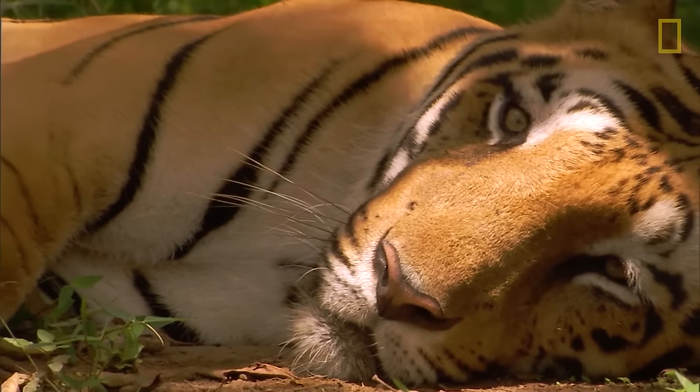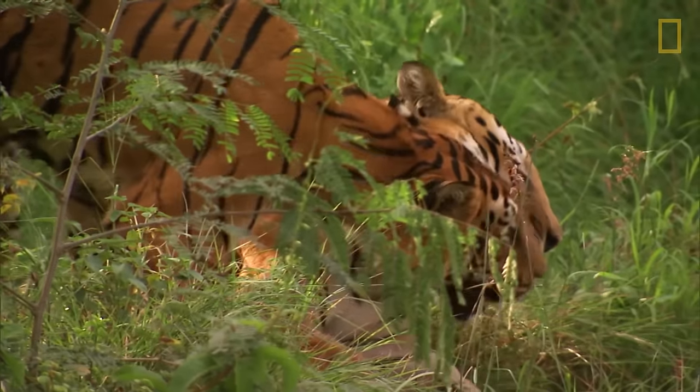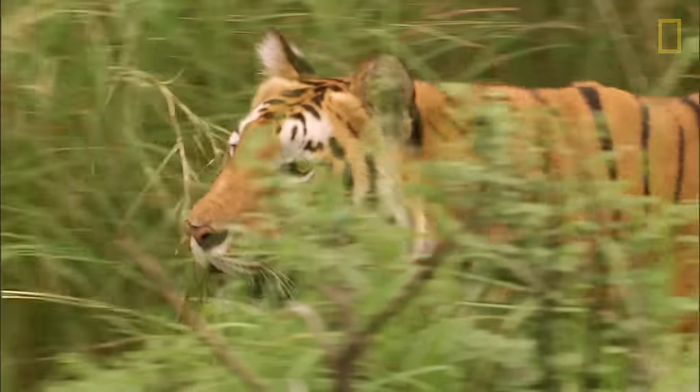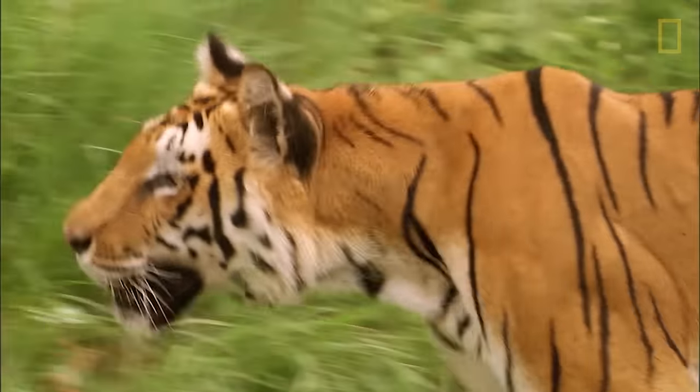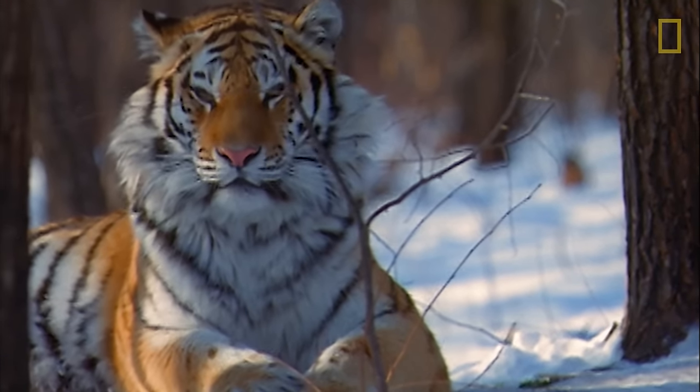The majestic tiger is the largest of the 36 species of wild cat. With stunning stripes and often brightly colored fur, it's hard to ignore the allure of this powerful feline. The standard tiger coloration is orange with black stripes.